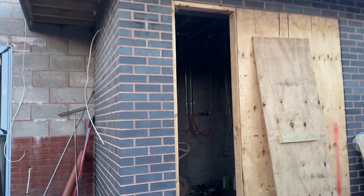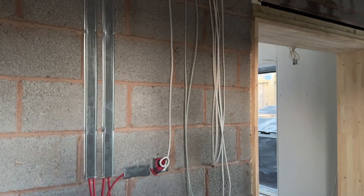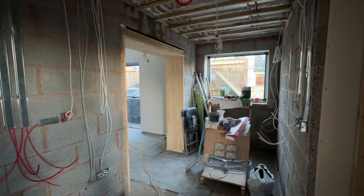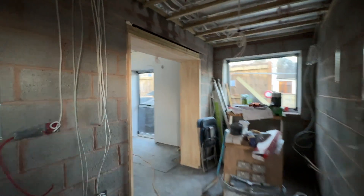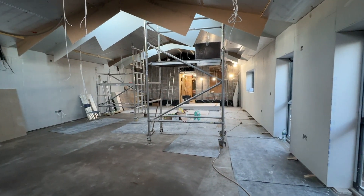You're going to see a lot of wires. If the building could be made of wires, it would be. This is the entrance point and the main hall.